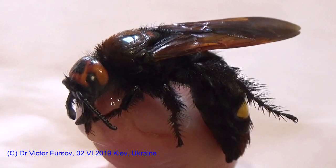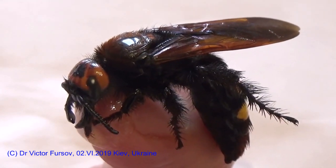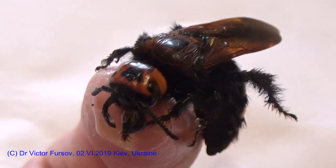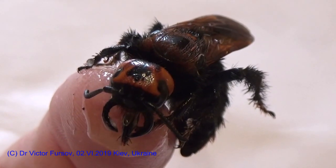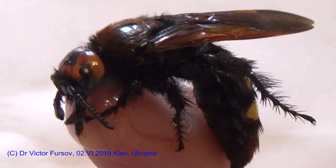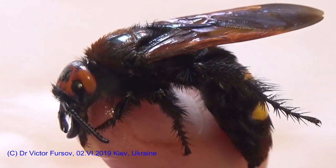Greetings from Kyiv, the capital of Ukraine. My name is Viktor Fusov and today is the second day of June 2019. We are in Kyiv and today we are continuing to show this interesting show about this very nice monster which is sitting here on my finger and just licking the honey.